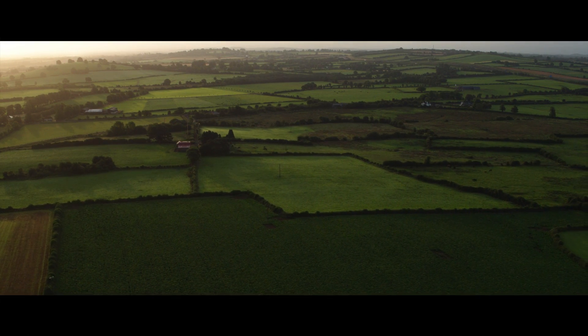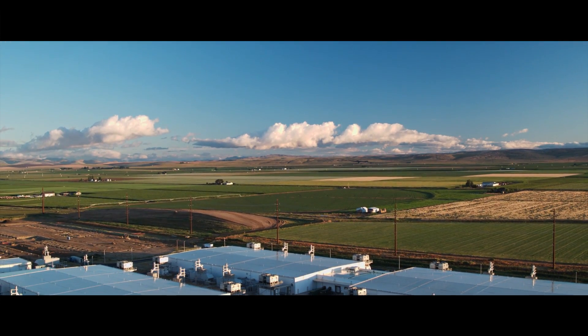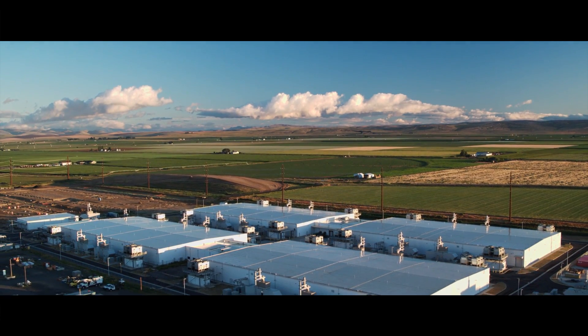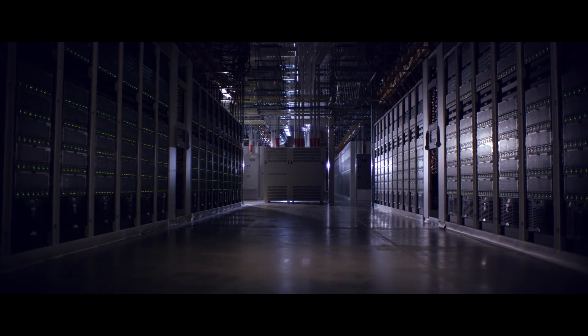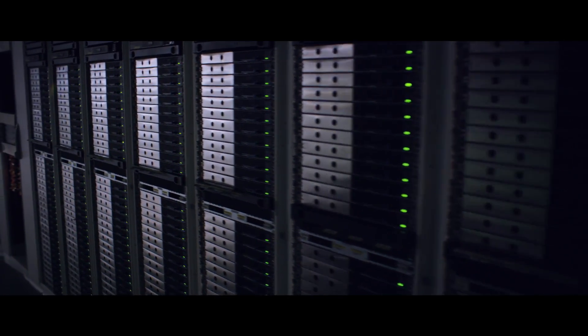The world is moving towards a future of cloud-based computing. At Microsoft, we've been building infrastructure to enable people to use our services whenever they need it. The global infrastructure that we've built out supports over 200 services with over a billion customers.